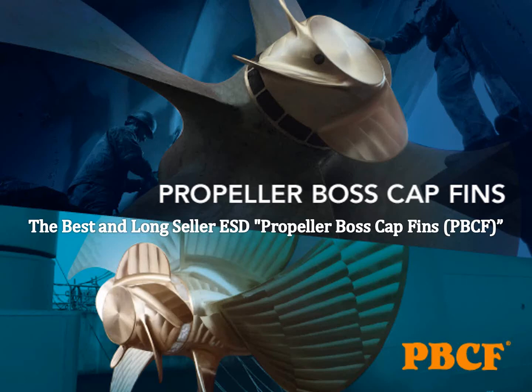Thank you for joining this webinar. I'm Yoshino from MOL TechnoTrade. In this webinar, I'm introducing our product, PBCF — Propeller Boss Cap Fins.